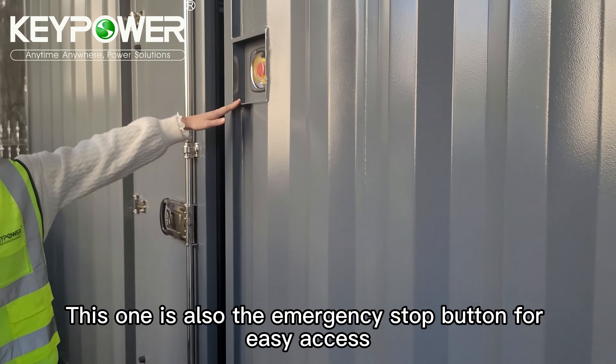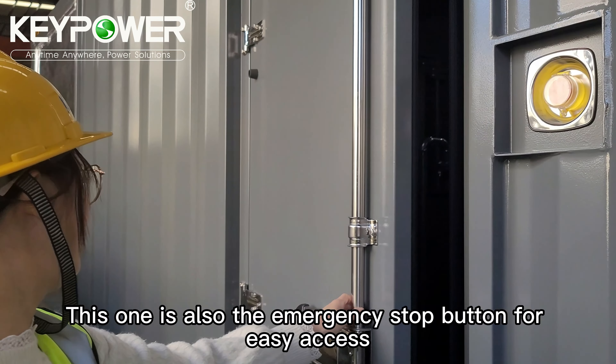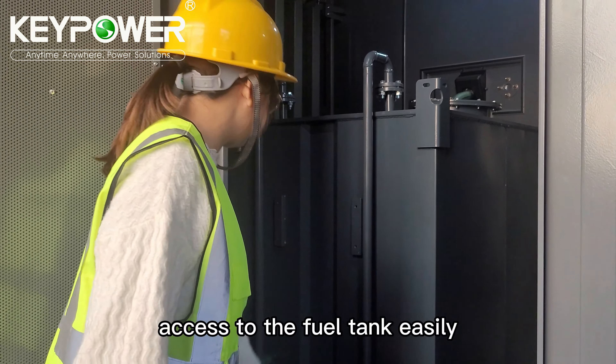This is also an emergency stop button for easy access. This door provides easy access to the fuel tank.